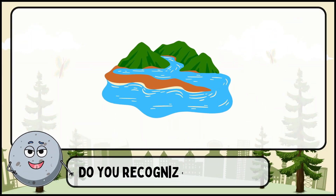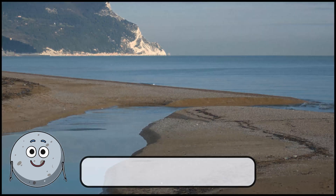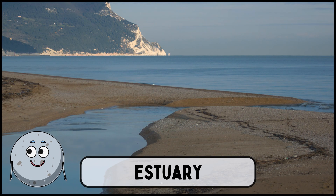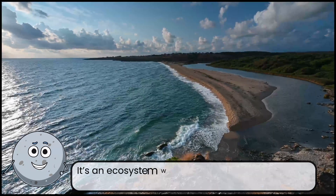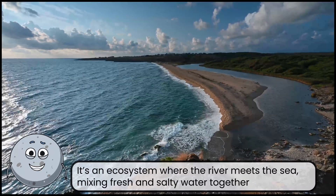Do you recognize this place? This is an estuary. It's an ecosystem where the river meets the sea, mixing fresh and salty water together.